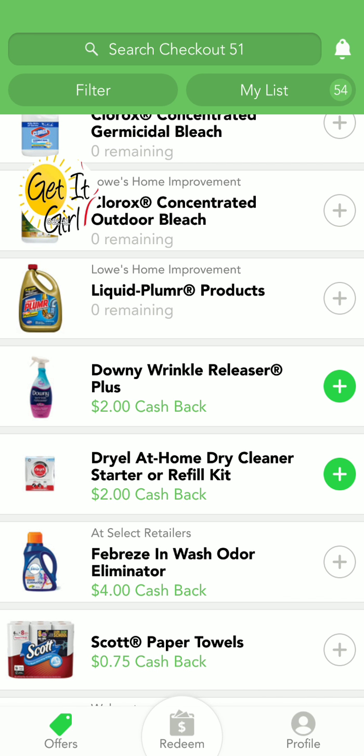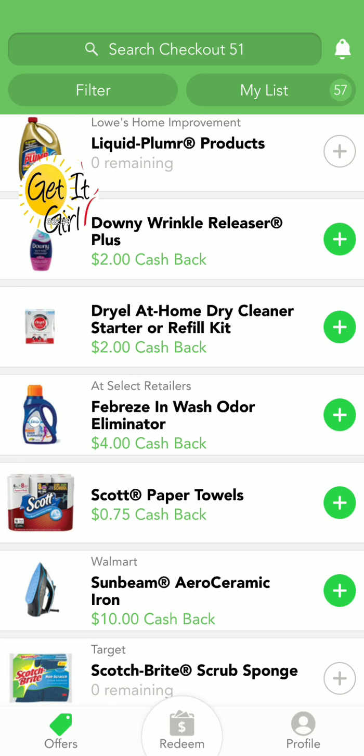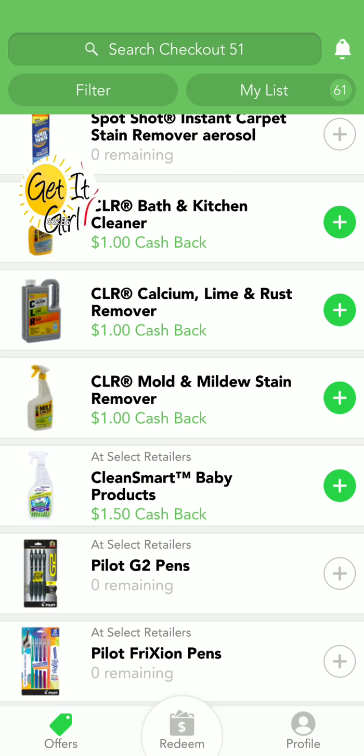Check out 51 — download the app. And look at that, Scott paper towels too. Go grab your deals, guys. Get mine, you better get yours.